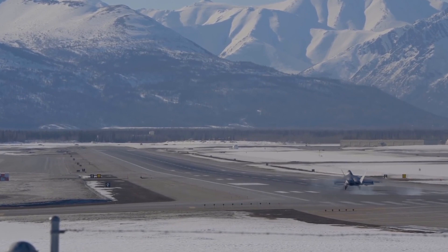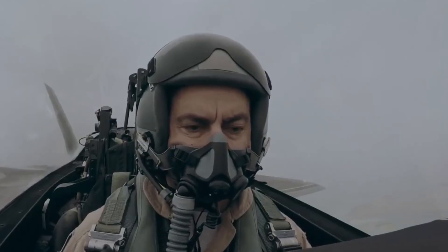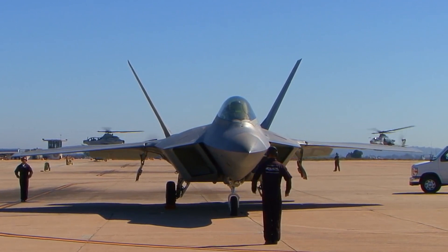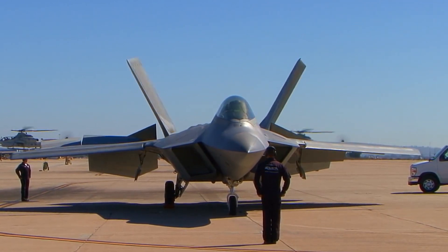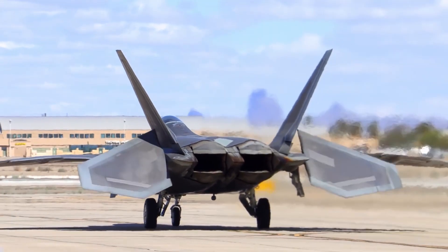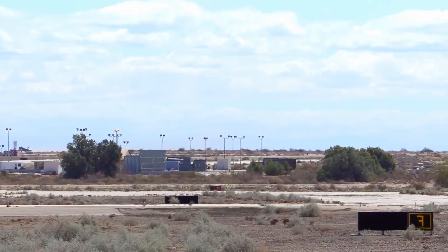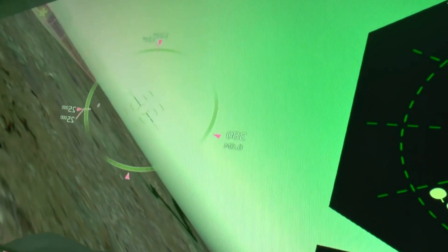F-22 Raptors are equipped with advanced electronics and instruments for enemy detection and engagement. In other aircraft, these two systems are typically separate in the cockpit. However, for the F-22, the system was designed to allow one crew member to manage everything, which was originally possible only in two-seat aircraft like the F-15 Strike Eagle. The F-22's onboard electronic equipment is the first of its kind to integrate electronic warfare, radar, and weapon control into a single flight system.